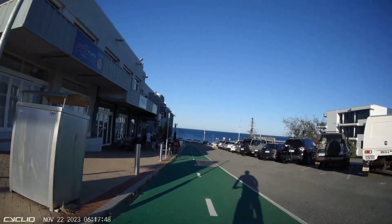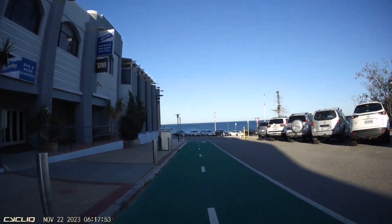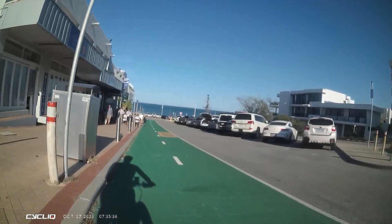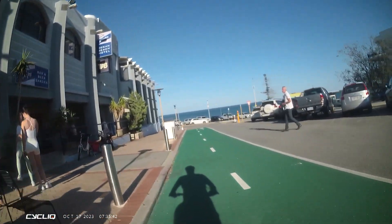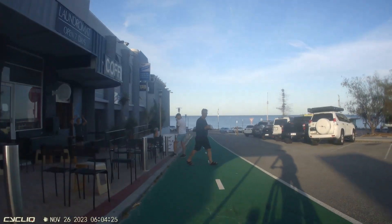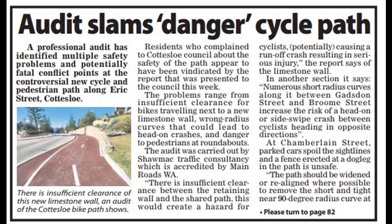I don't know why they dislike active transport — bikes and bike lanes and all that kind of stuff — but clearly they do. They've run a campaign for well over a year fighting against the construction of this bike lane, and ever since it's been put in, they've continued to snipe at it. It just goes to show that even a really useful tool like a road safety audit can be weaponized if it's put in the wrong hands.